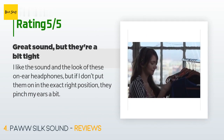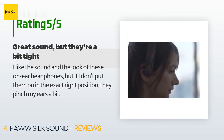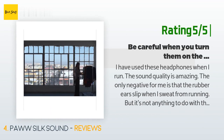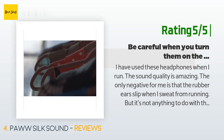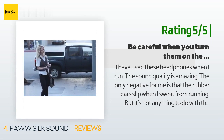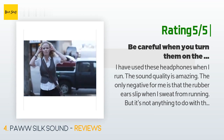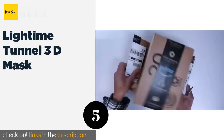A customer said: I like the sound and the look of these on-ear headphones, but if I don't put them on in the exact right position they pinch my ears a bit. Another happy customer said: I have used these headphones when I run — the sound quality is amazing. The only negative for me is that the rubber ears slip when I sweat from running, but that's not anything to do with the headphones, it's me. These were not meant for running, but they do work well. I just adjust the earpiece back a bit and they stay right there for the rest of the run.